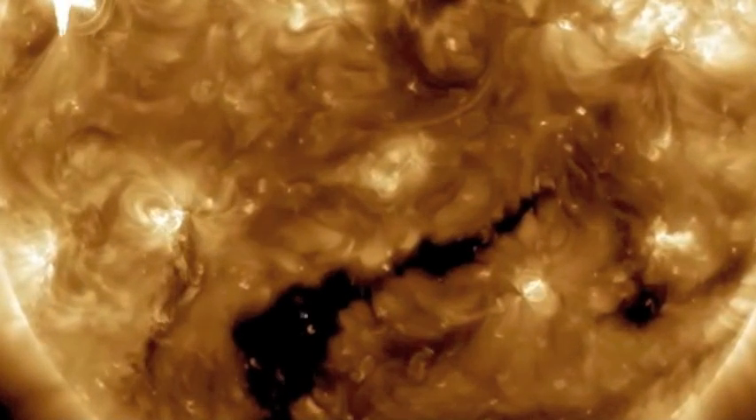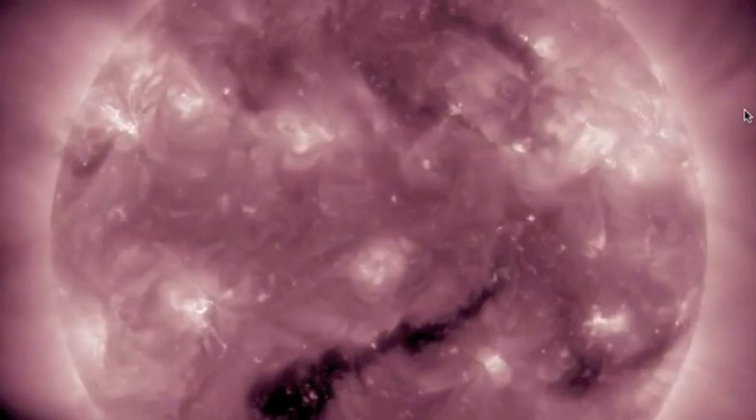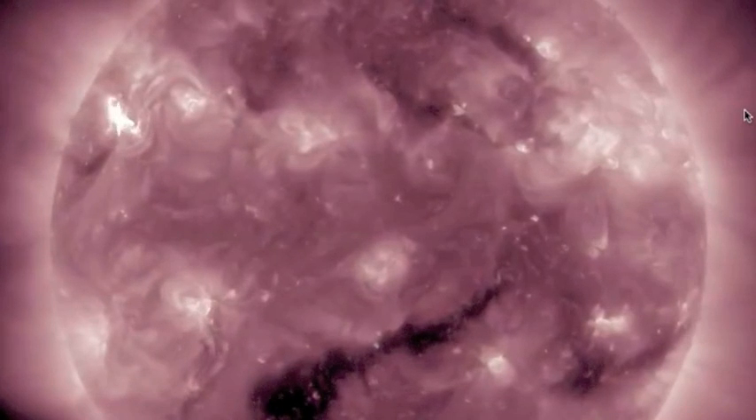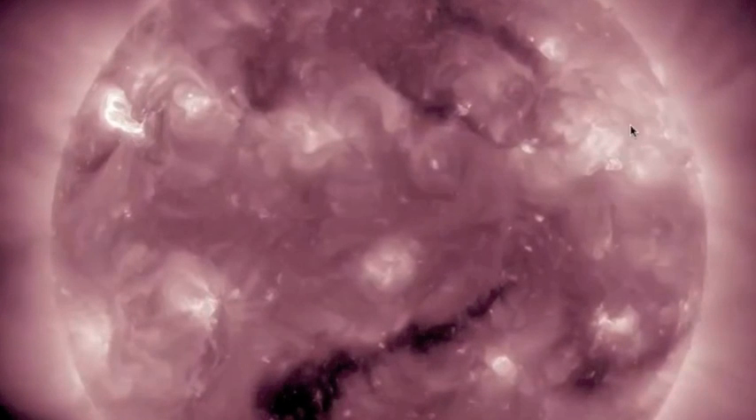So folks, we have more CMEs with solar flares expected, we're getting hit with the coronal hole stream, and we have to watch out for more particle flux and solar radiation storms — not to mention all the planetary alignments. Keep an eye on all of it, folks. Be safe.